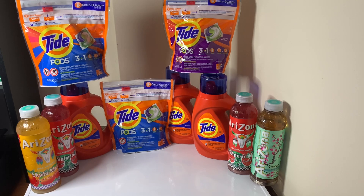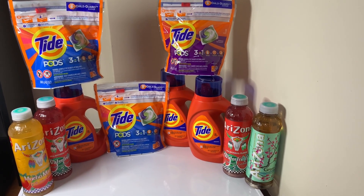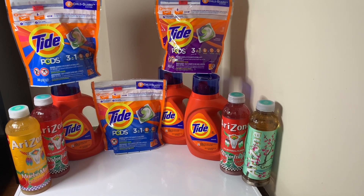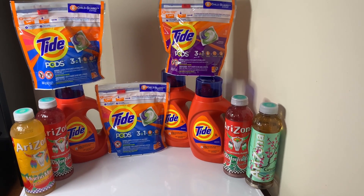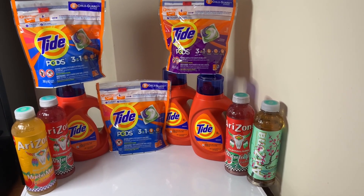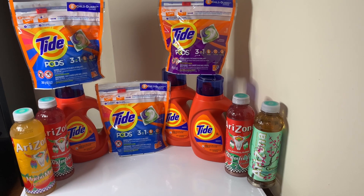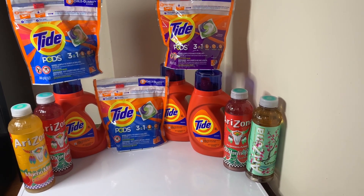Before you see Tide and Arizona Teas, this is my Walgreens haul — this is going to be one of many hauls I do this week. In this video you're going to see three different scenarios from my first haul. This week Walgreens has a promotion where Tide is on sale for $4.99 and you get a five dollar catalina or register reward printed out when you buy three.